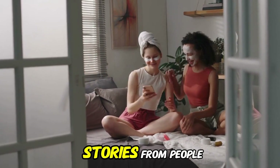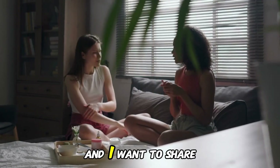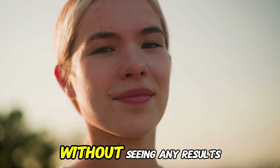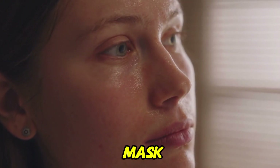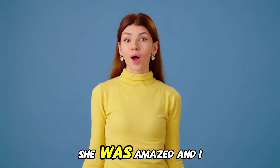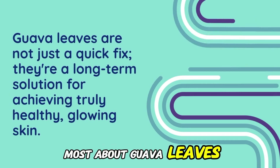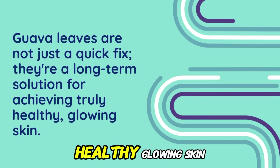I've heard so many amazing stories from people who have used Guava Leaves to transform their skin, and I want to share one with you. A friend of mine had been struggling with acne for years and had tried every product on the market without seeing any results. But then she started using Guava Leaves as a face mask, and within just a few weeks, her skin was completely clear. It was like a total transformation. What I love most about Guava Leaves is that they're not just a quick fix — they're a long-term solution for achieving truly healthy, glowing skin.